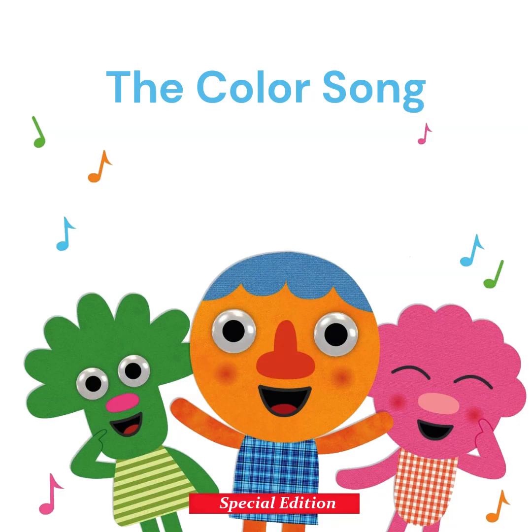What's this? It's a hat. What color is the hat?